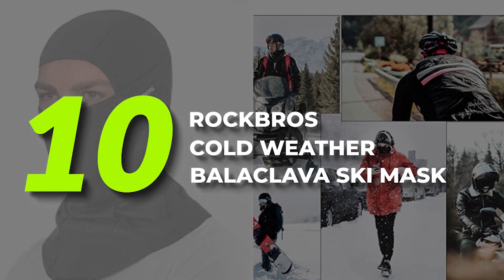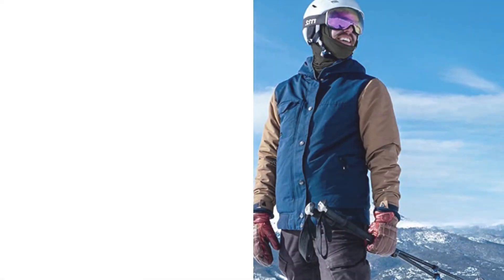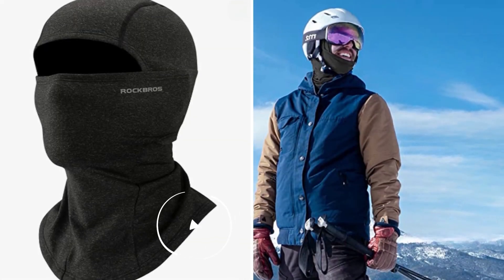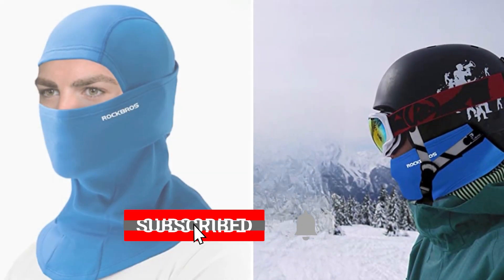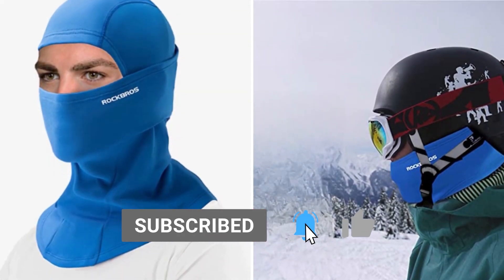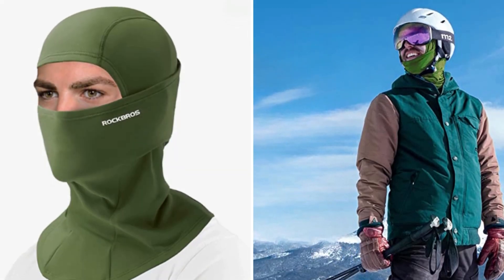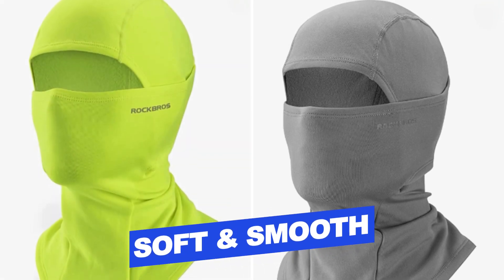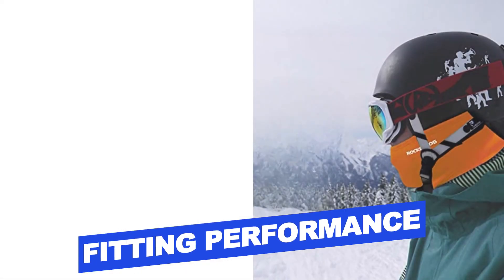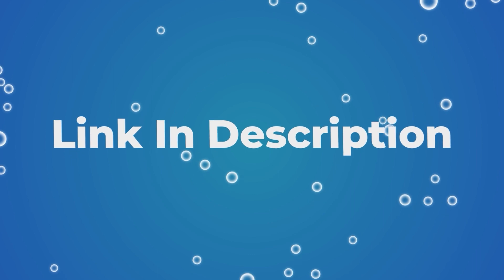Number 10: Rock Bros Cold Weather Balaclava Ski Mask. Rock Bros adheres to the concept of providing affordable products for every consumer who loves cycling and healthy life, disseminating cycling culture and focusing on the field of cycling equipment. Features include protection from wind, soft and smooth fitting performance. Users rated this product 4.7 out of 5.